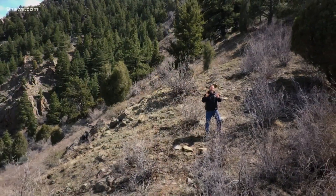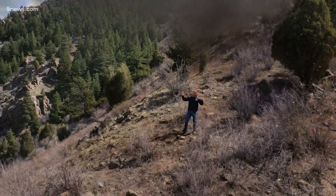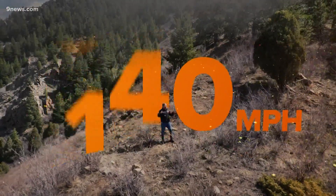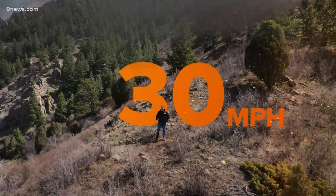Out in front of a wildfire, there is often a blizzard of flying embers — thousands of firebrands being propelled by winds that can reach more than 100 miles per hour. But it only takes winds of about 30 miles per hour to fuel a firestorm like this.